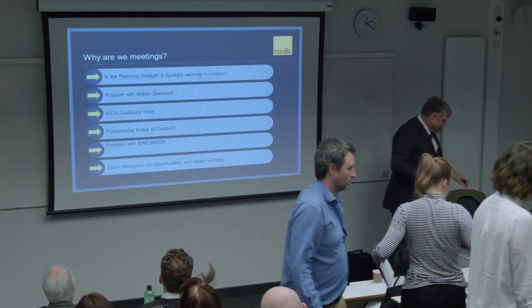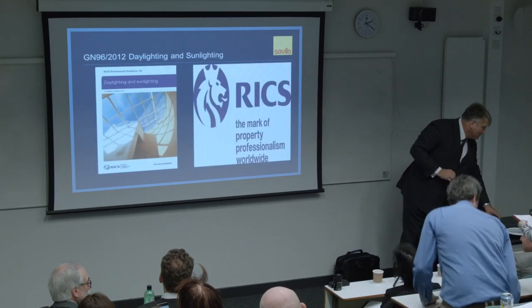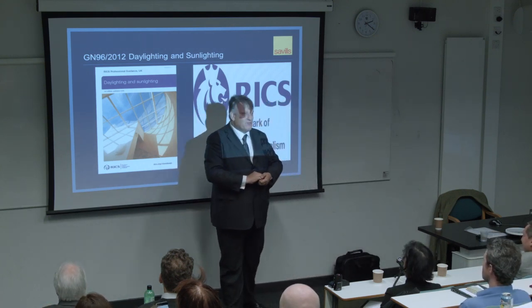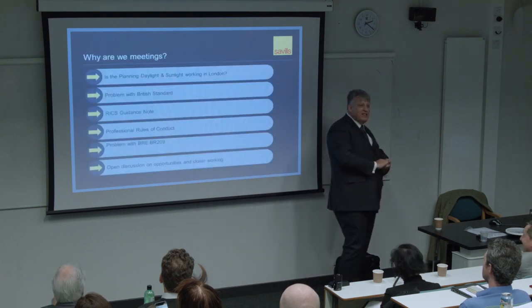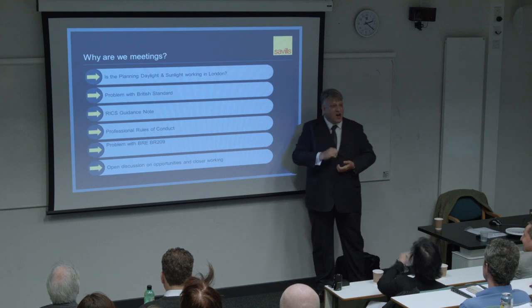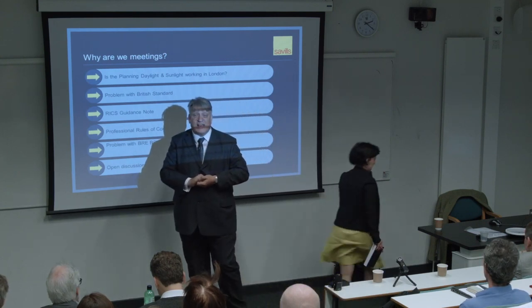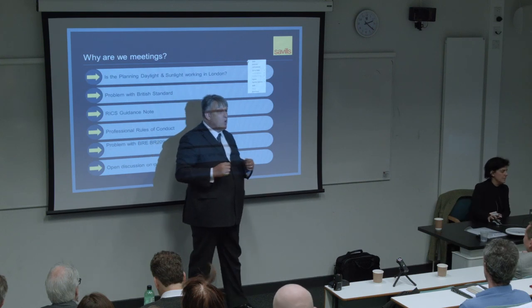Those of you who were at my rant in 2008 - I went round and argued that what we need to do is create an RICS guidance note on this subject, to correct some of the things that had been taken out of the British Standard. One of the big sections removed from the British Standard was its remarks on rights of light, and I argued we can't as practitioners have a situation where there is no technical expression of how rights of light should be calculated. So RICS stepped up to the mark and produced a guidance note that is now in its second edition.